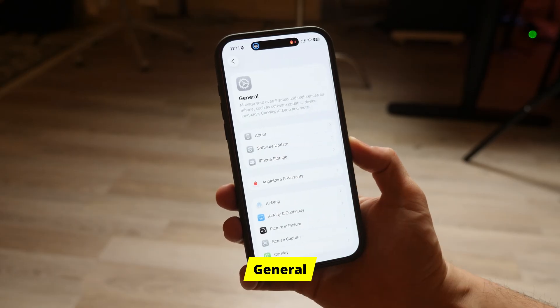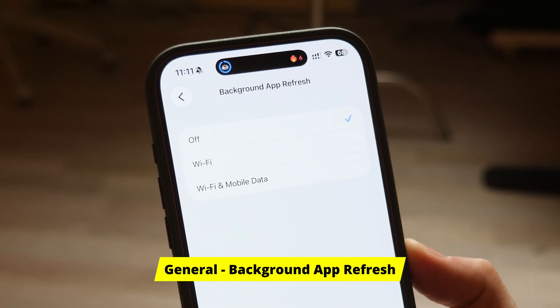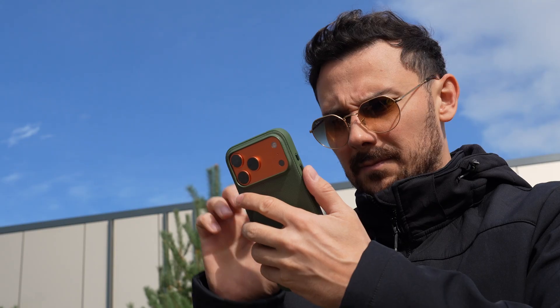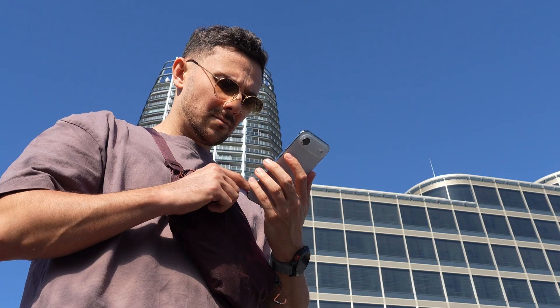Here is the actual secret. Go to General, Background App Refresh, tap the top menu and switch it to Wi-Fi only. This is the sweet spot. Now your apps only update when you're safe at home or the office connected to power. But when you're out walking around, the thief stops stealing your data and battery.